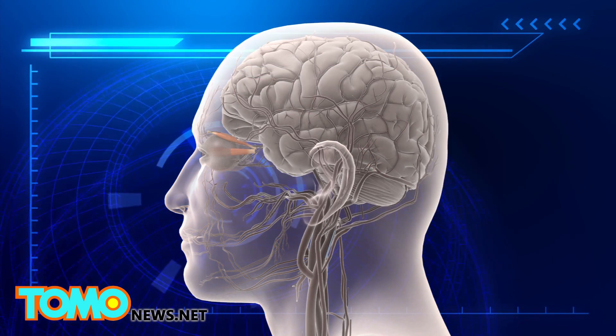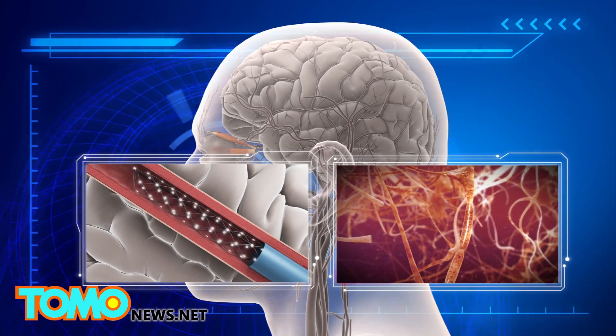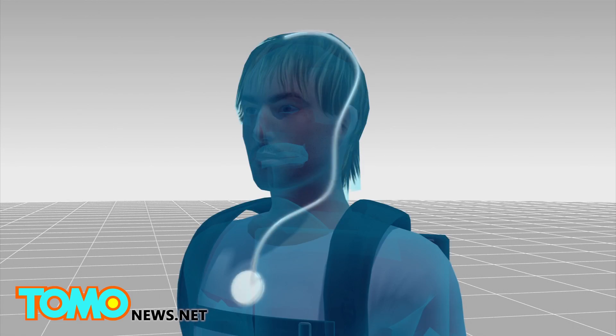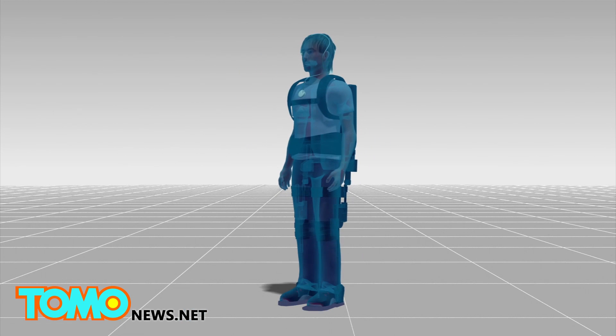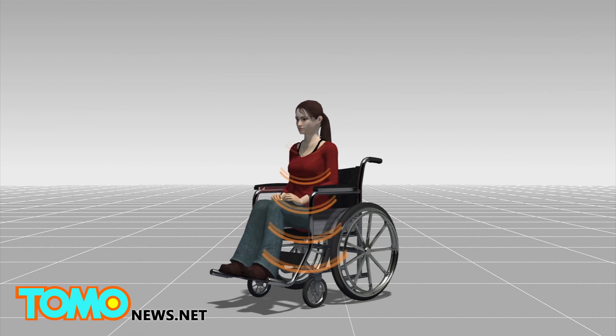Electrodes on the stent record electrical activity from the motor cortex, which controls movement and translates it into commands. The commands are sent to a transmitter embedded just below the chest, which then sends them wirelessly to an exoskeleton or a wheelchair, allowing the patient to move.